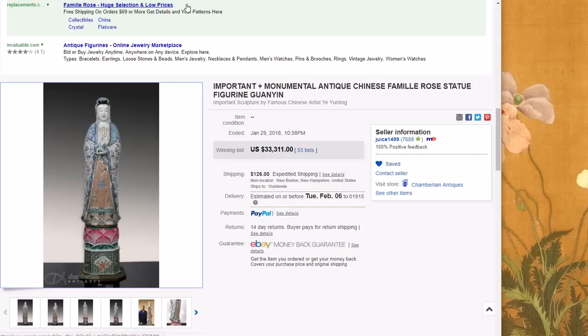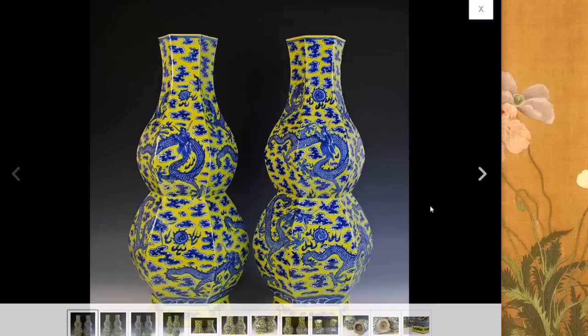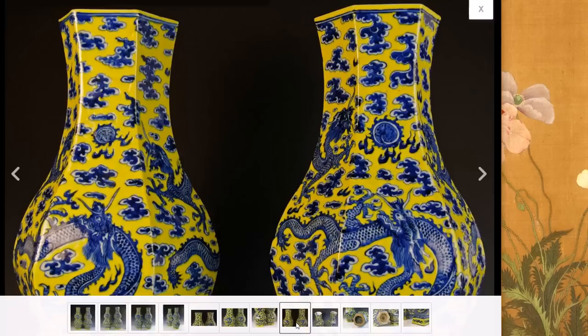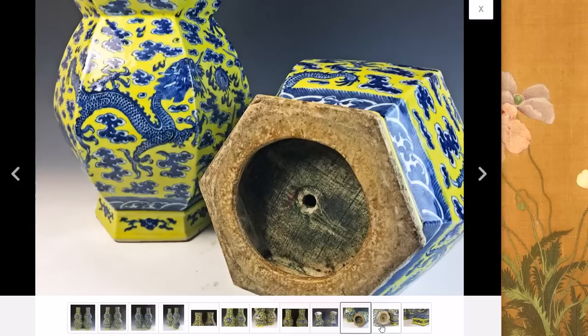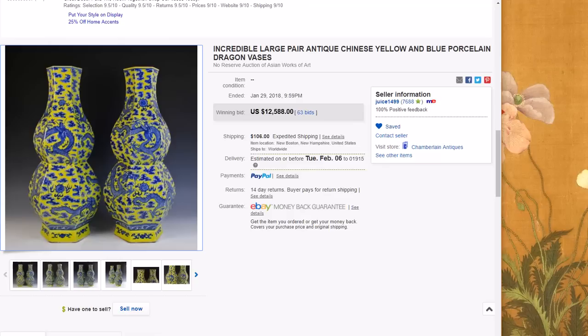It was a very unusual piece — beautiful female figure, very good quality, just excellent. The other thing Josh had up that did quite well was this pair of double gourd famille rose vases with beautifully drawn blue dragons on them. These are 19th century jars of really great quality. They had been drilled previously as lamps — which shouldn't surprise anyone — and were about 24 inches tall. They brought $12,588 with the holes in the bottom.